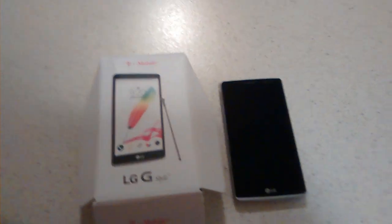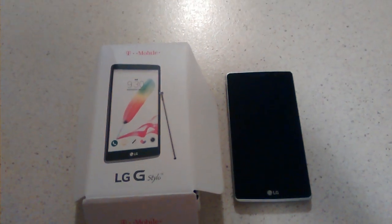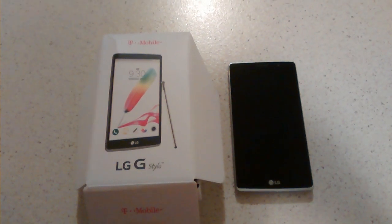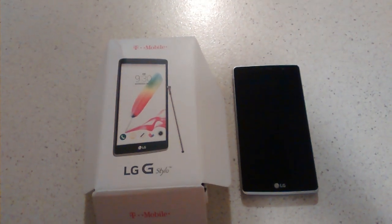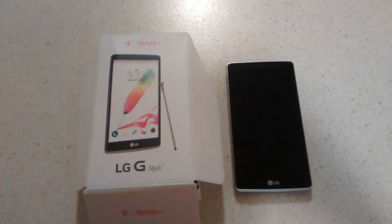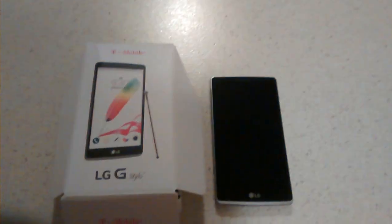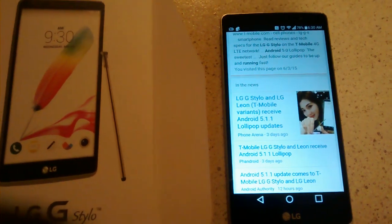Hi there YouTubers and welcome back once again to another LG G Stylo review and update. Today I will be letting you guys know that over the weekend it was actually a good thing for T-Mobile, LG G Stylo, and LG Leon users. Because, guess what, they have officially upgraded to Android 5.1.1 Lollipop.